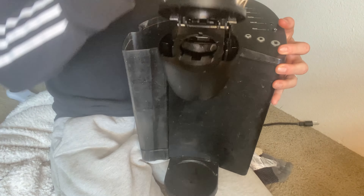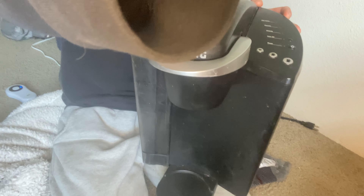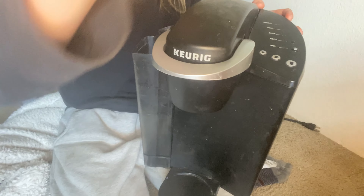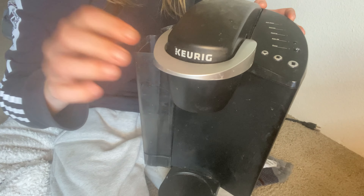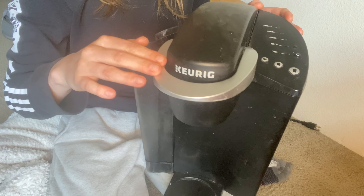One of the best things about the Keurig K Classic is its simplicity. With just a touch of a button, you can brew your favorite coffee, tea, or hot cocoa. The K-cup pods are available in a wide range of flavors, so there's always something for everyone.